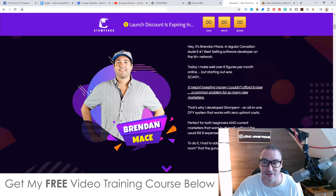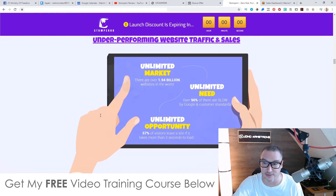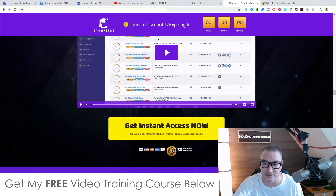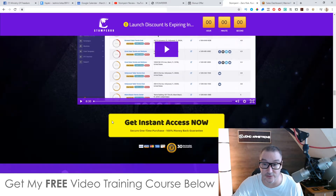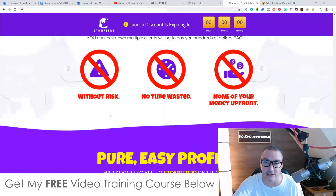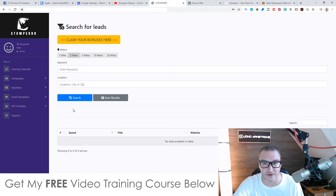The sales page says: two-in-one pure income system, no techie stuff, 100% done for you, unlimited demand, high-ticket commissions at $1,000 or more. The guy behind this is Brendan — my ex-business partner. We worked together for a year and a half between mid-2018 and the end of 2019. Go check out the sales page in your own time; there's also a demo video on there.